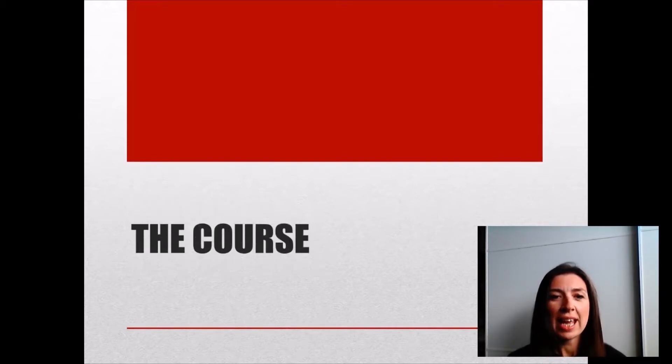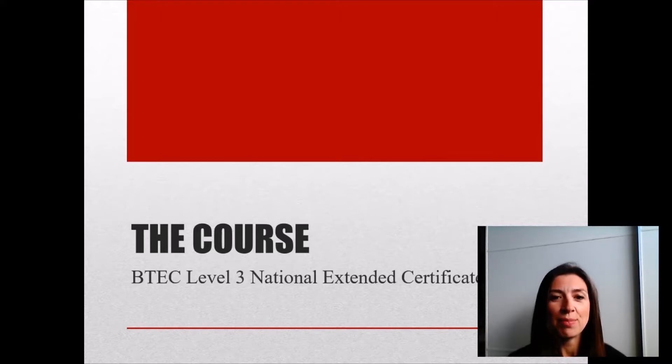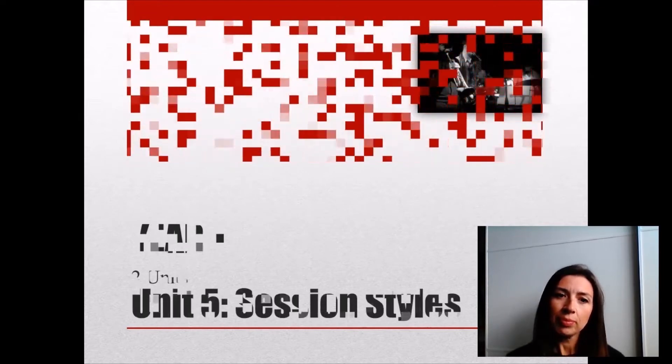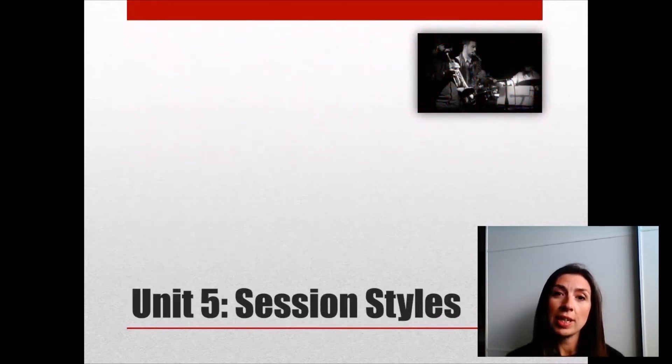The course that we study is the Extended Certificate in Music Performance — that's a BTEC Level 3 qualification. In Year 1 we study two units, and the first of those is Unit 5, not Unit 1, because we prefer to start with a practical unit, and that's what this is.